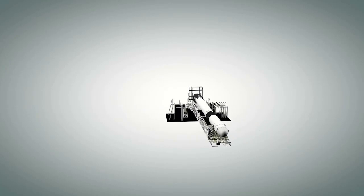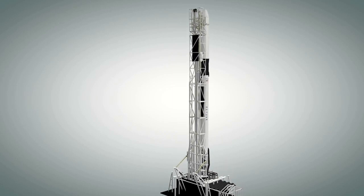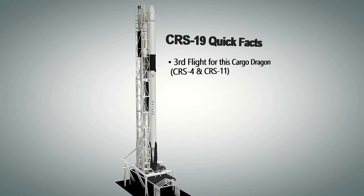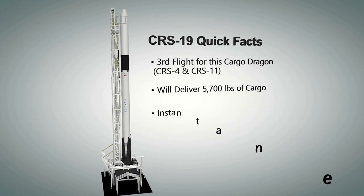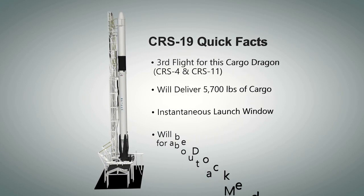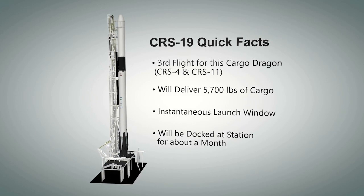SpaceX transported the Falcon 9 rocket out to the launch pad and lifted it to the vertical launch position for the 19th cargo resupply mission to the International Space Station. This is the third flight for this Dragon spacecraft and the first time this Falcon booster has been flown. Dragon will deliver more than 5,700 pounds of astronaut supplies and payloads for science research to the orbiting laboratory. The launch window today is instantaneous, which means SpaceX must launch at the exact second for the planned liftoff or try again another day.